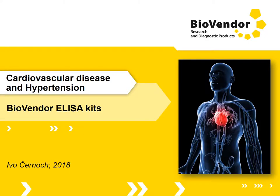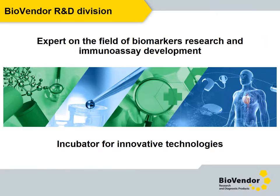BioVendor has a long tradition in development of immunoassays as well as antibodies and recombinant proteins. Our ELISA kits for the determination of biomarkers in various clinical fields have gained a good reputation and were frequently referred in top-class scientific journals.